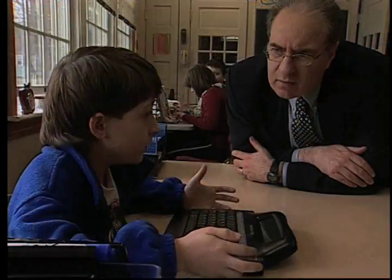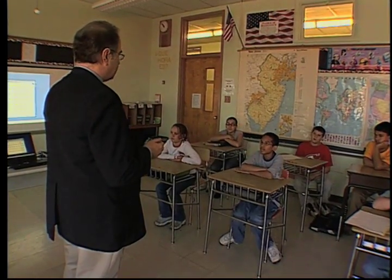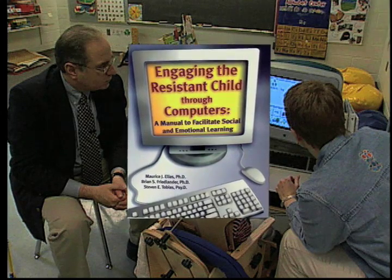Through his experienced lens of school psychologist and professor, editor of Inclusion Times, which focuses on assistive technology, and co-author of books such as Engaging the System, Dr. Brian Friedlander will explore the exciting and effective ways in which barriers to learning can be removed and access to the general education curriculum increased.